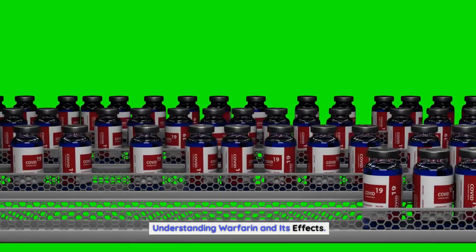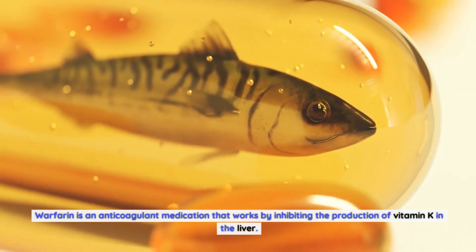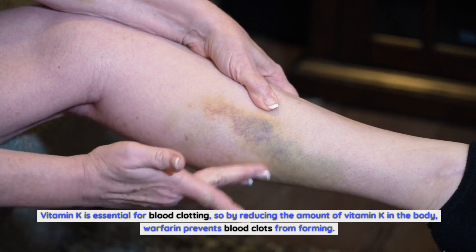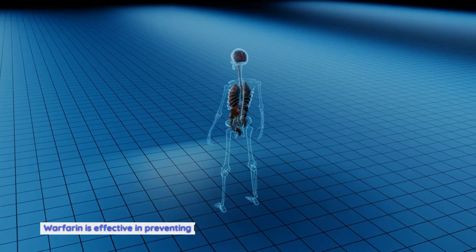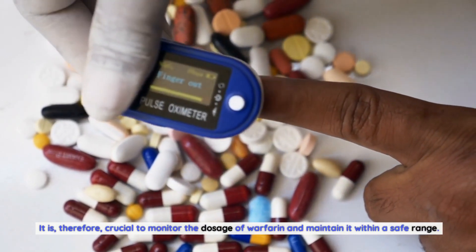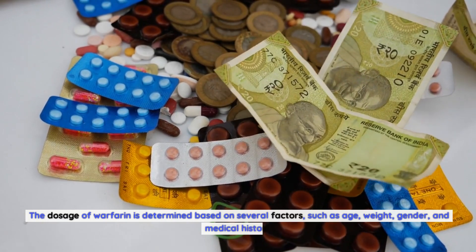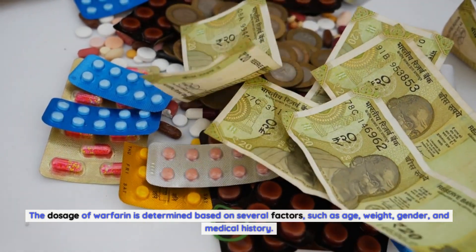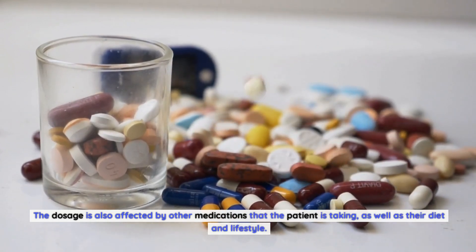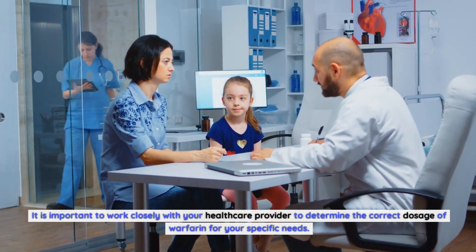Warfarin is an anticoagulant medication that works by inhibiting the production of vitamin K in the liver. Since vitamin K is essential for blood clotting, reducing it in the body prevents blood clots from forming. However, warfarin can also increase the risk of bleeding, so it is crucial to monitor the dosage and maintain it within a safe range. The dosage is determined based on factors such as age, weight, gender, medical history, diet, lifestyle, and other medications the patient is taking.